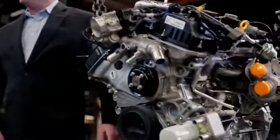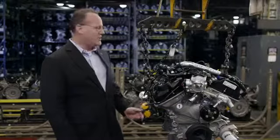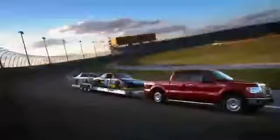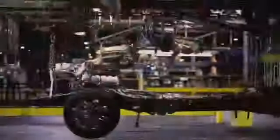The first thing I want to show you about this EcoBoost engine are the turbos on the side. These turbos, although they look small, are very powerful and they increase the power of this V6 engine. This type of technology provides generally across the board an improvement in fuel economy and a reduction in emissions.